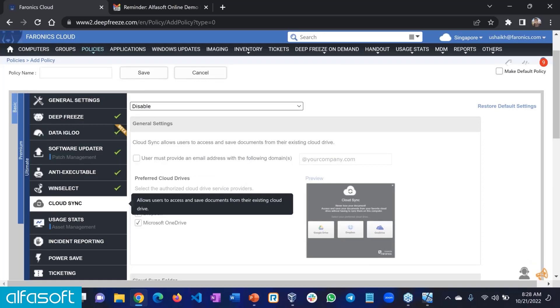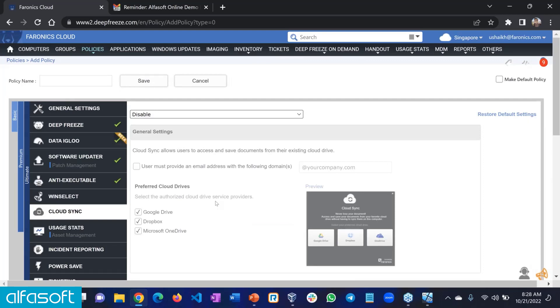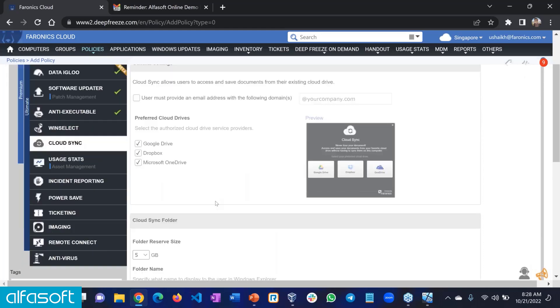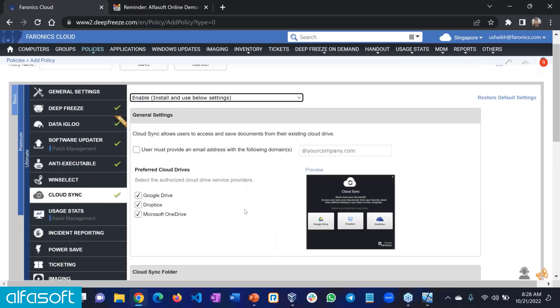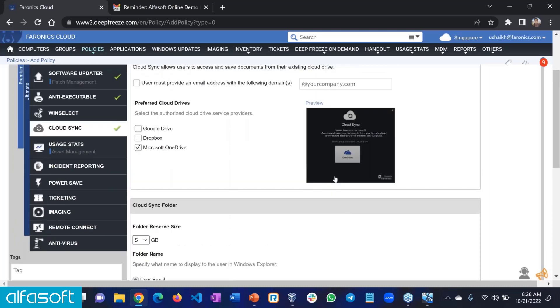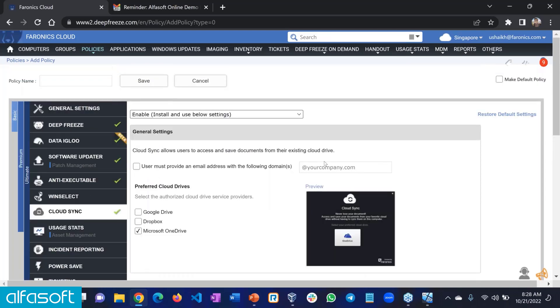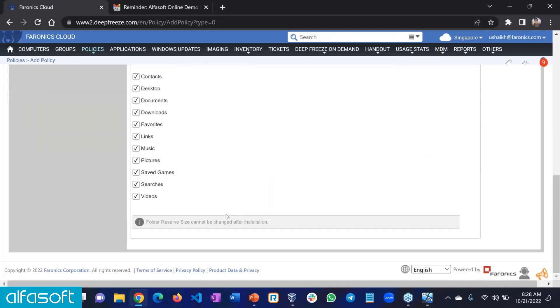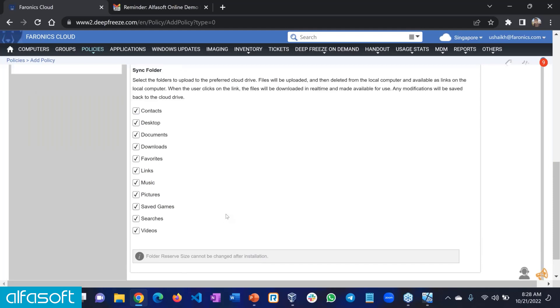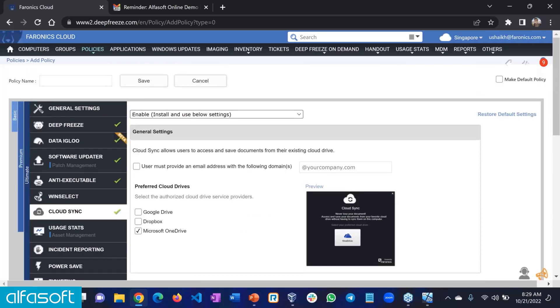The policy is completely modular — you can keep WinSelect disabled and use other features. You don't have to use everything; you can customize the policy based on your requirements. Moving to Cloud Sync: when you enable it, it allows Deep Freeze users to save their data onto their cloud drive. If you're using Office 365, you can limit it just to Microsoft OneDrive. When the computer boots up, the user signs in with their OneDrive account limited to a domain, and automatically any data saved under those folders gets saved back to their cloud drive — keeping machines protected and frozen while ensuring user data is available wherever they go.